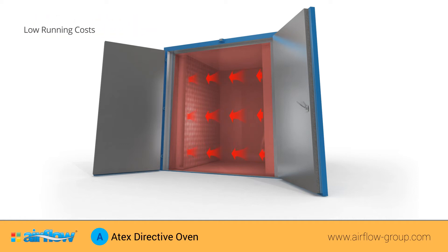With lower running costs than its competitors, Airflow Atex ovens also allow high-speed production and processing due to its rear-located heating boxes and its powerful twin fan air circulation system.